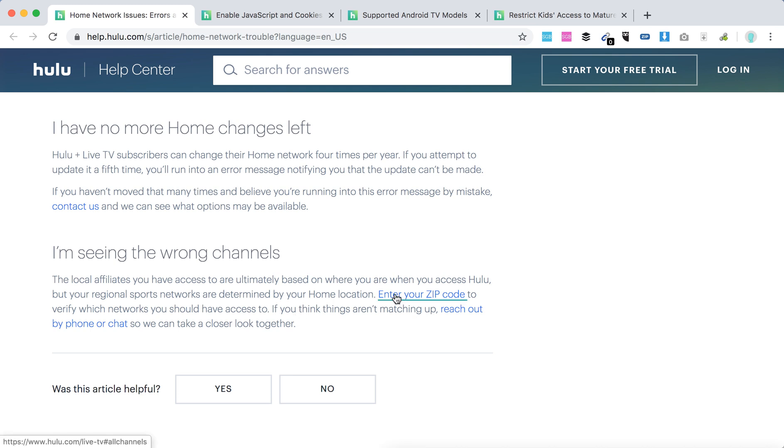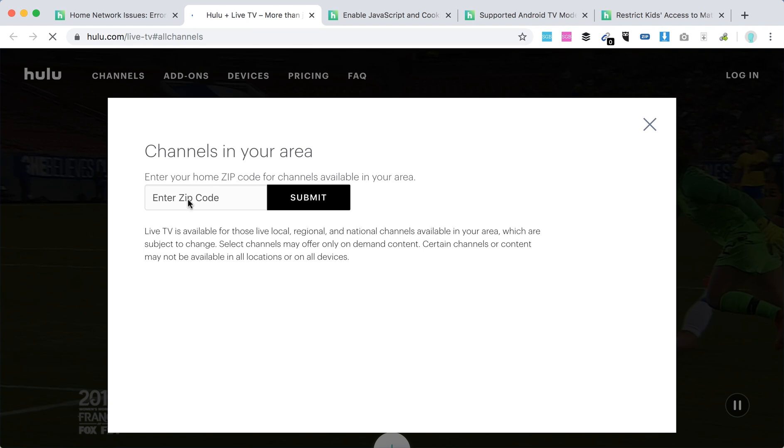You may also be seeing the wrong channels. You just need to go to Hulu's page and search by zip code to see which channels you should have access to. If those don't match up, you should contact Hulu support. Enter your zip code and you will see all the channels that should be available.